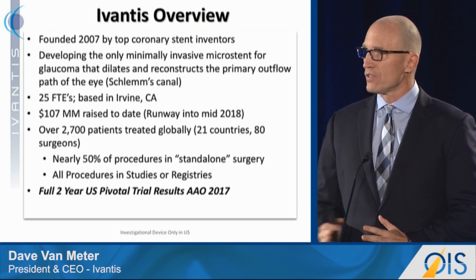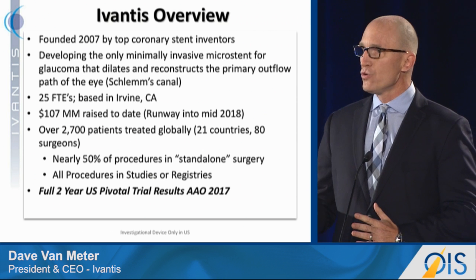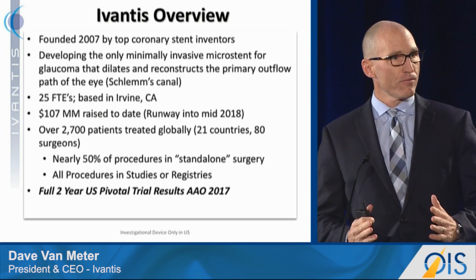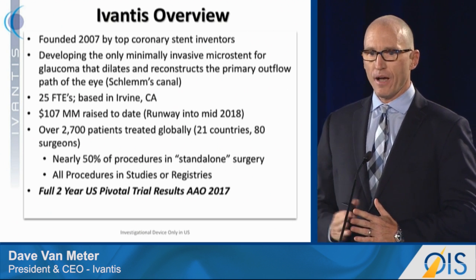Our company was founded in 2007 by two top coronary stent inventors looking to apply their fluid dynamics expertise to a new clinical challenge. We're developing the only minimally invasive microstent for glaucoma that dilates and reconstructs the eye's natural outflow path, which is Schlemm's Canal.